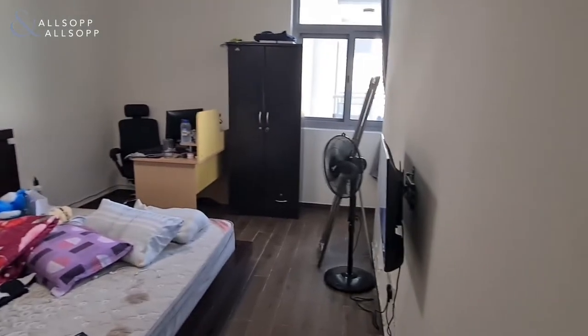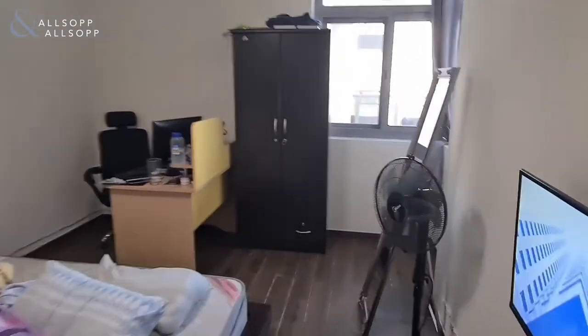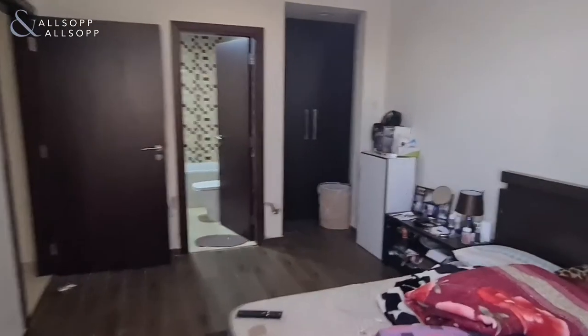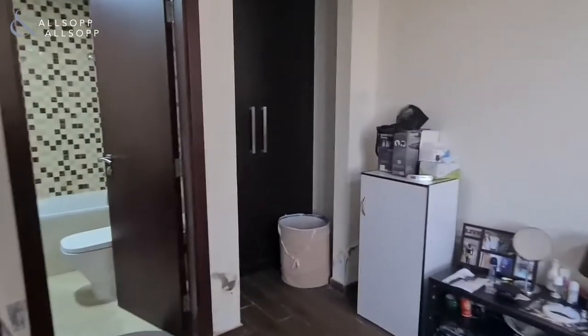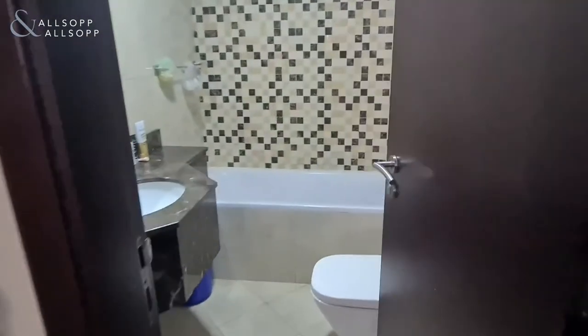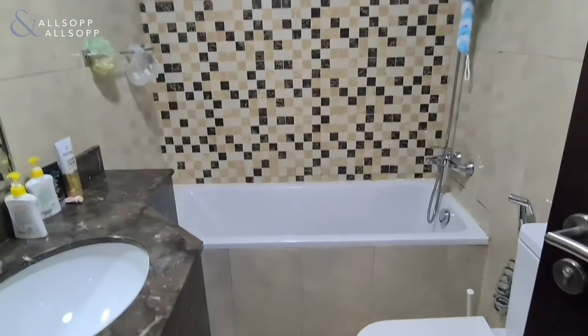And the master's bedroom — spacious, with a view of the pool. You've got your built-in wardrobe, and then the ensuite for the master's bedroom.